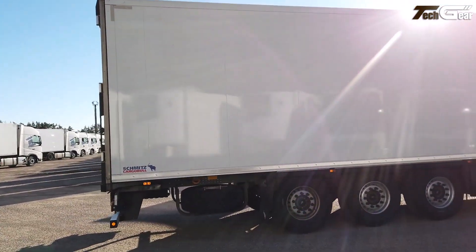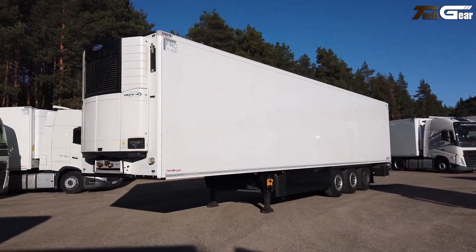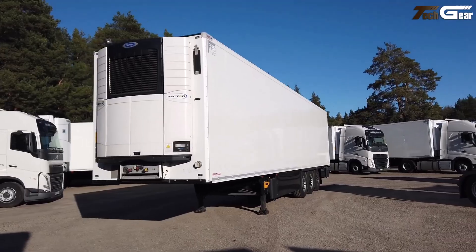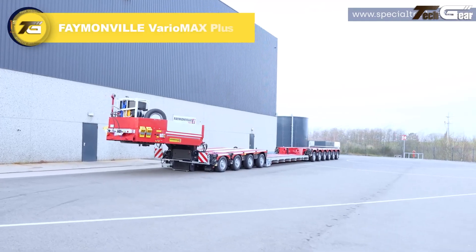Integrated Trailer Connect telematics and advanced suspension systems improve visibility, diagnostics, and fleet management, while optional insulation and cooling setups allow them to serve chilled or dry freight markets with dependable performance and low life cycle costs.